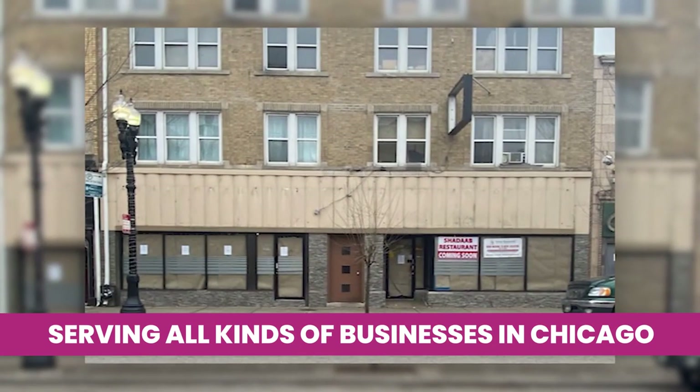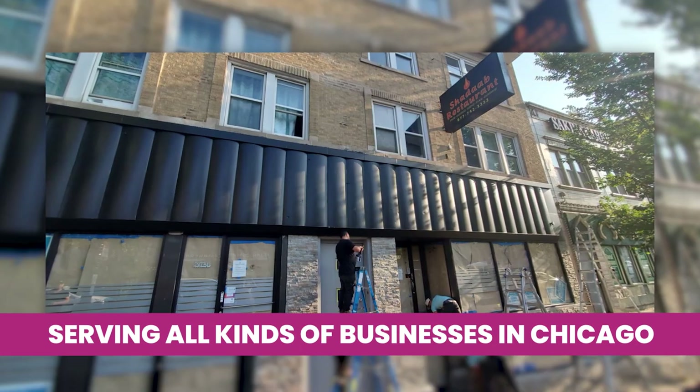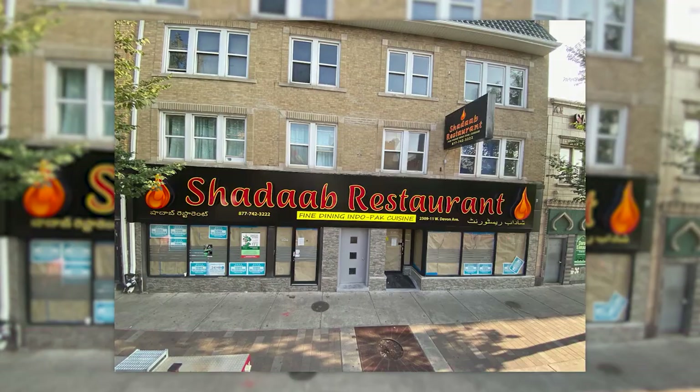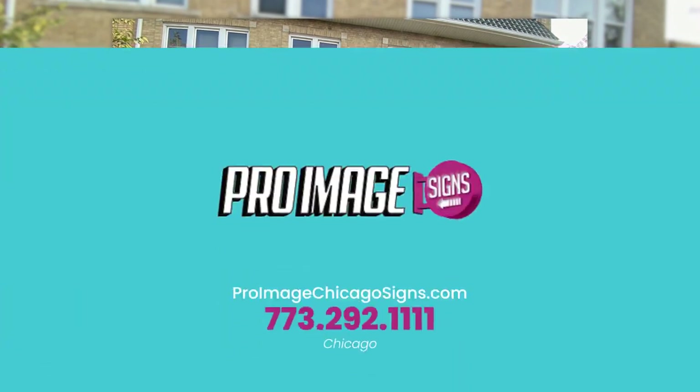Chances are if you have a commercial space, you'll likely need a sign. Although we're located in Chicago's Westtown neighborhood, we service all areas of Chicagoland including suburbs and a few neighboring states.